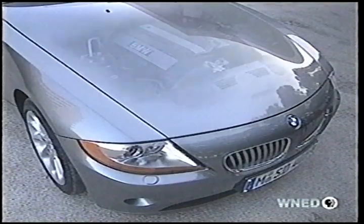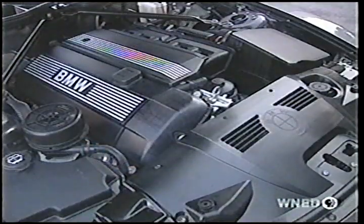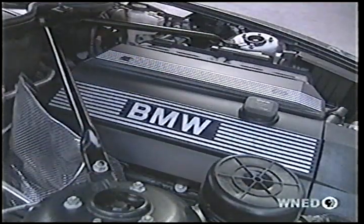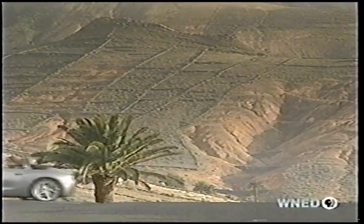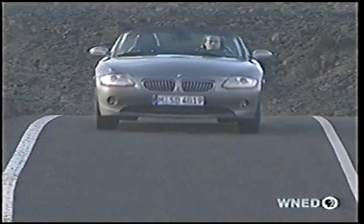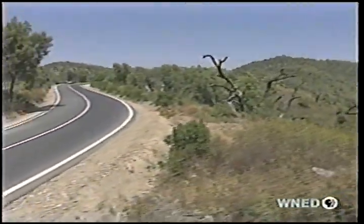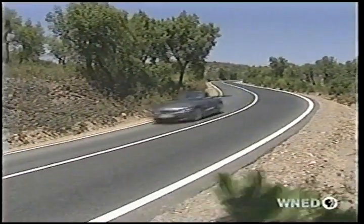But like the last of the Z3s, the Z4 uses only inline six-cylinder power: a 184-horsepower 2.5-liter and a 3-liter with 225 horsepower. No word on when an M-Series might appear. While a five-speed manual is the standard offering, a six-speed manual, a five-speed Steptronic automatic, and the M3 six-speed sequential manual gearbox are all available.